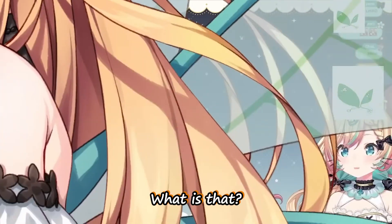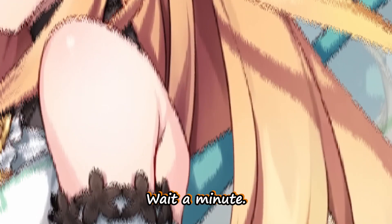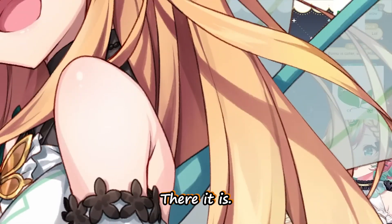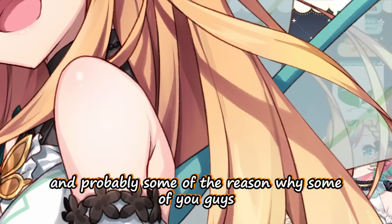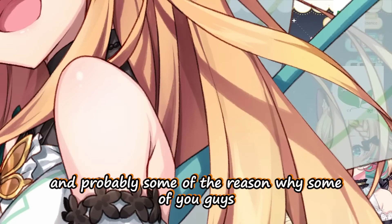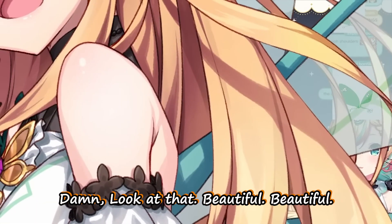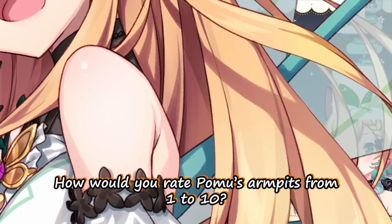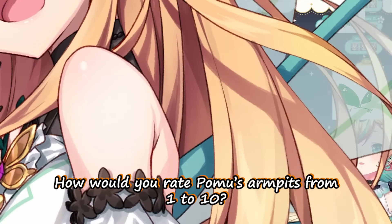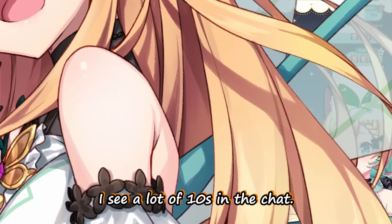What's that? Oh, armpit creases — wait a minute, there it is. Everyone's favorite, and probably some of the reason why some of you guys watch pomo — because of the armpits. Damn, look at that beautiful, beautiful... Alright chat, here's my question: out of 10, how would you rate pomo's armpits from one to ten? I see a lot of tens in the chat.